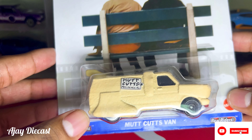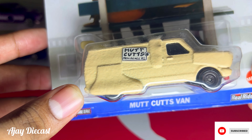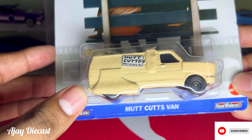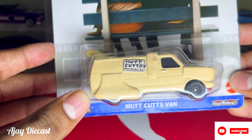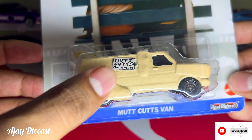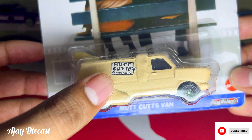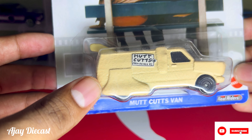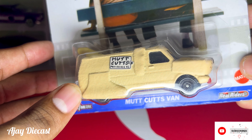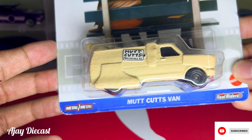Let's get a closer look at the van. The vehicle is one of the most recognizable movie cars out there. The detailing on the miniature is fantastic — you can see the Mud Cuts logo clearly printed on the side, along with the textured surface that mimics the shaggy fur of the real van from the movie. It's really impressive that Hot Wheels managed to replicate this texture at such a small scale.